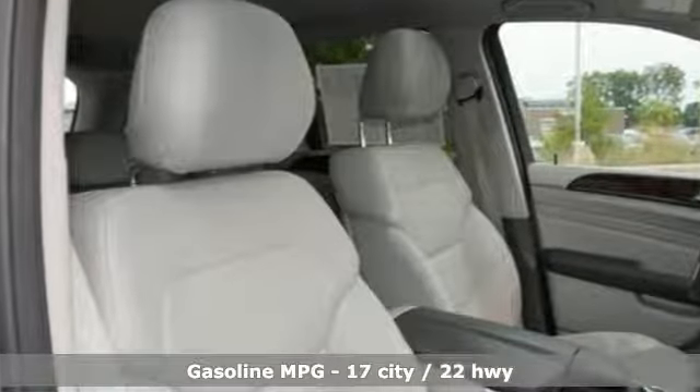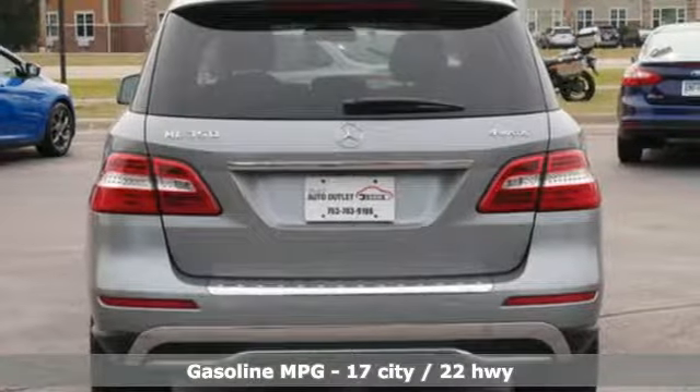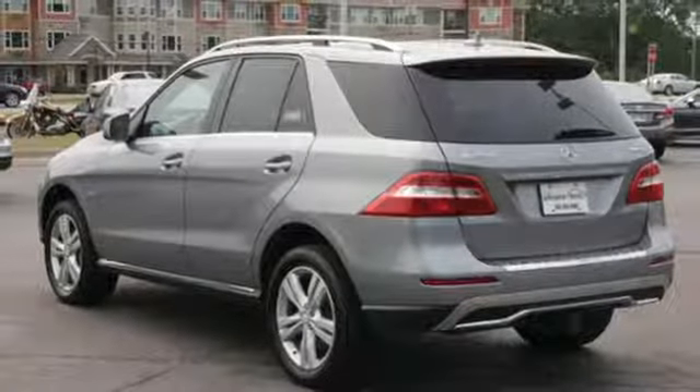It comes with the features you need and, better yet, want. Bluetooth streaming audio, power heated mirrors, dual zone climate control, driver and passenger front airbag, and Bluetooth.